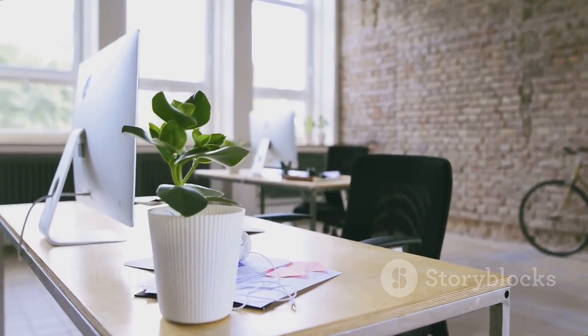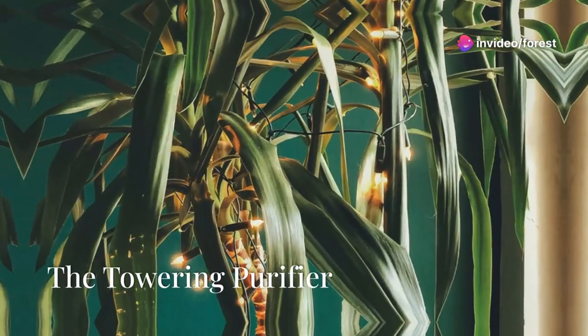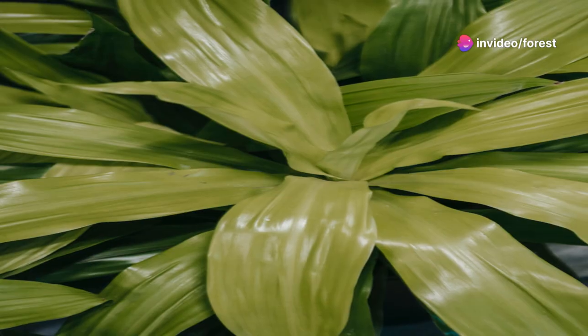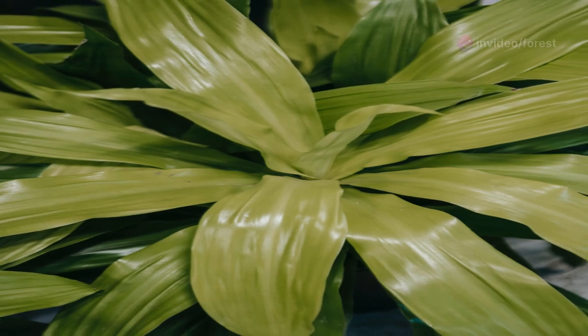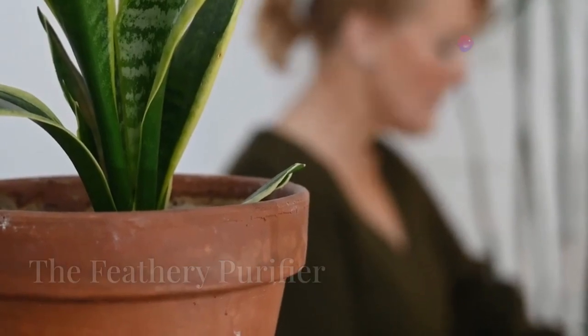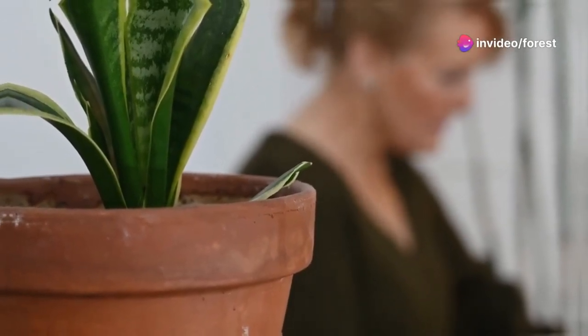A familiar sight in offices and homes, the ficus silently contributes to a healthier indoor environment. Reaching for the sky, the cornstalk dracaena stands tall, its height mirroring its ability to clean the air. The Dypsis lutescens, with its feathery fronds, adds a touch of elegance while purifying the air we breathe.